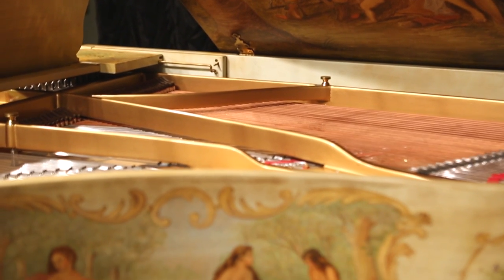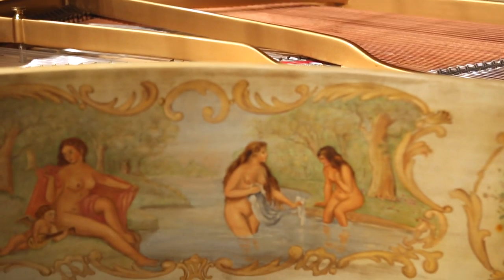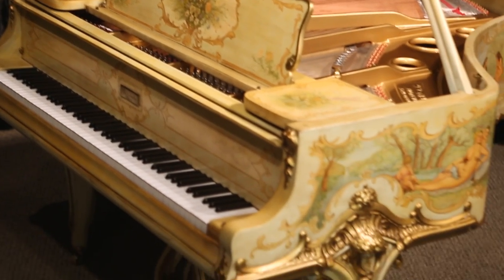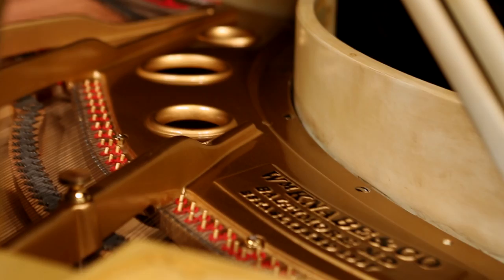Framed in beautiful gold leaf gilded trim, the lavish painted scenery and incredibly carved detail come together to give the instrument an overall formal and elegant appearance.